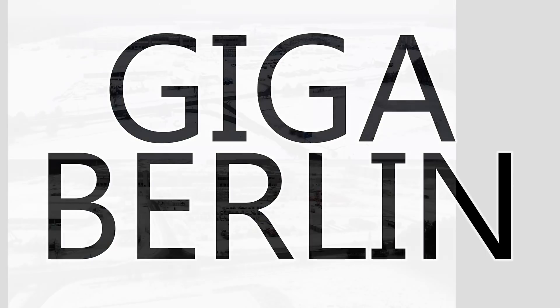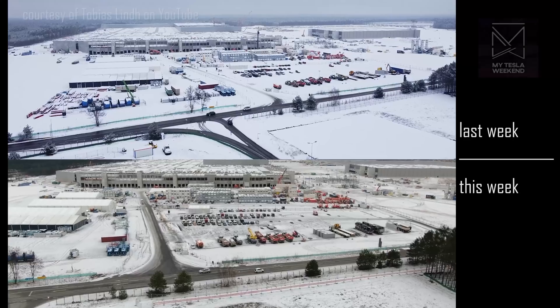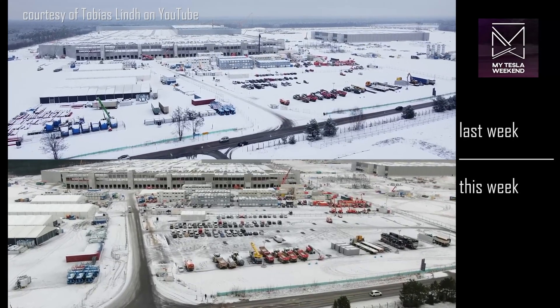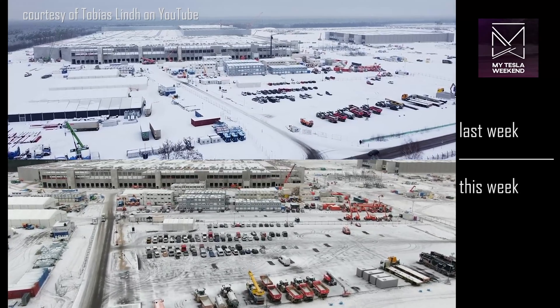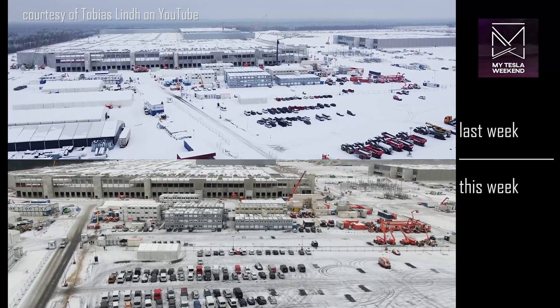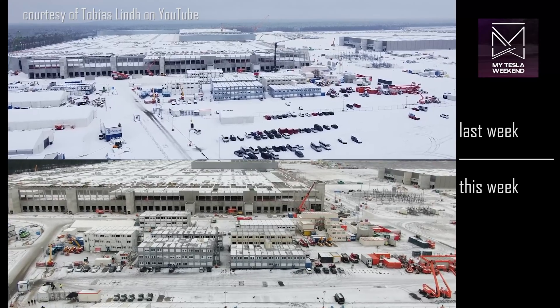Giga Berlin. Phase 1, at least on the outside, is positively winding down. Along the south side of the building — the front, if you will — the exterior walls are nearing completion, the roof segments are almost entirely in place, and the fire escapes are essentially done.